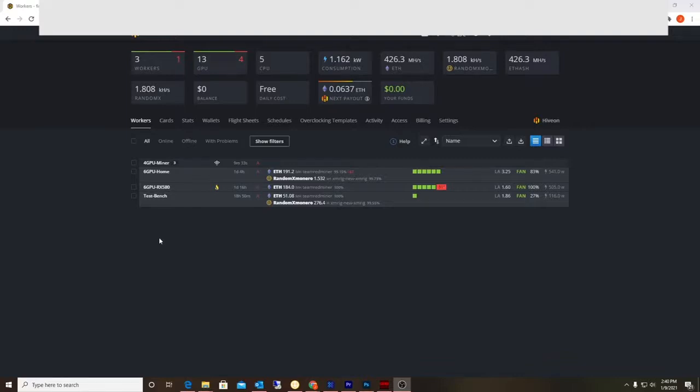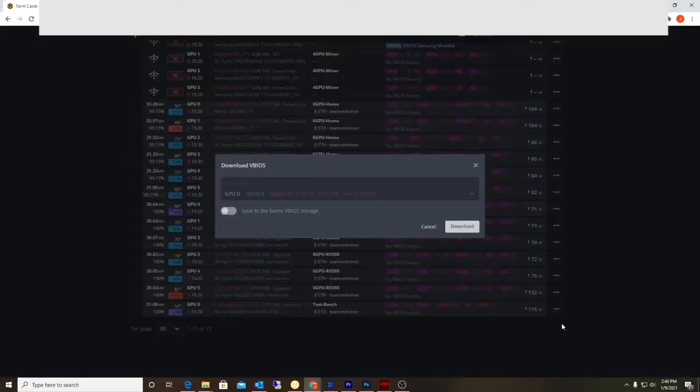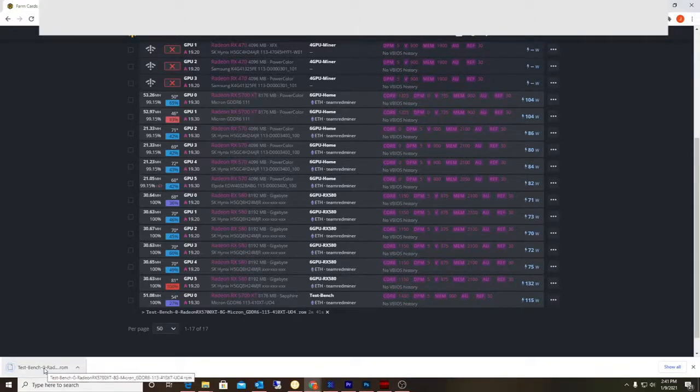All right, time to start BIOS modding. This is my current farm — I have four different servers and I'll go to cards. I have 470s, 570s, a couple of 5700s — now three 5700s — and the rest are 580s. I'm going to download the vBIOS so I can mod it. It's downloading and I should be able to click on it to save it once it's done. Now that it's downloaded I can click on it and download it to my downloads folder.